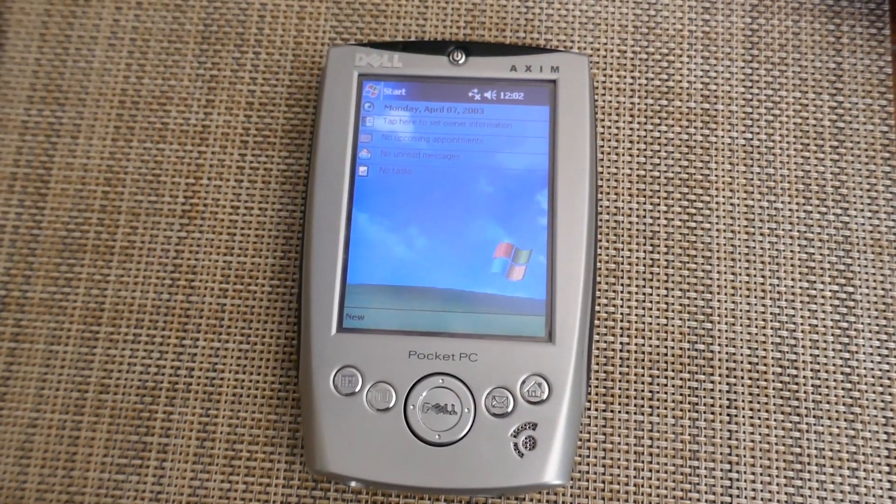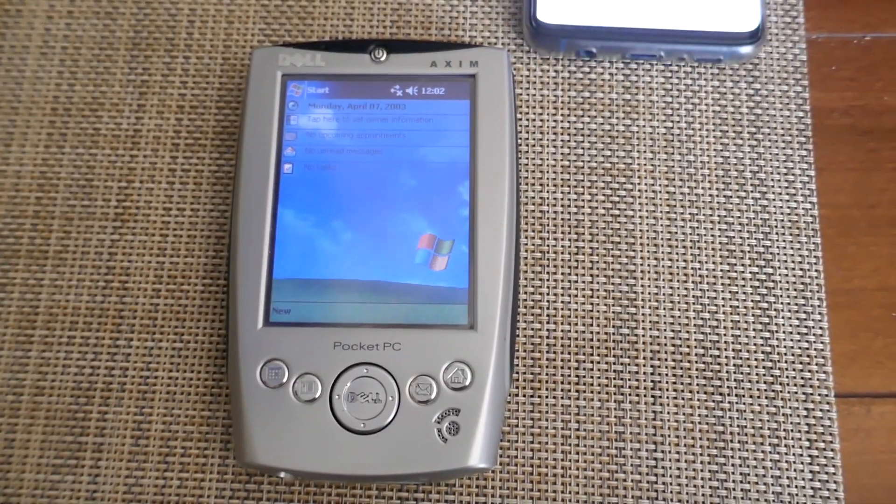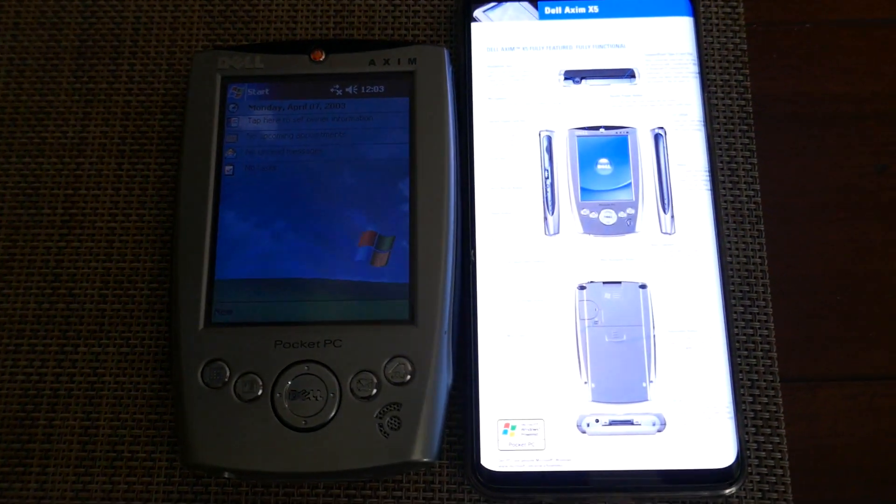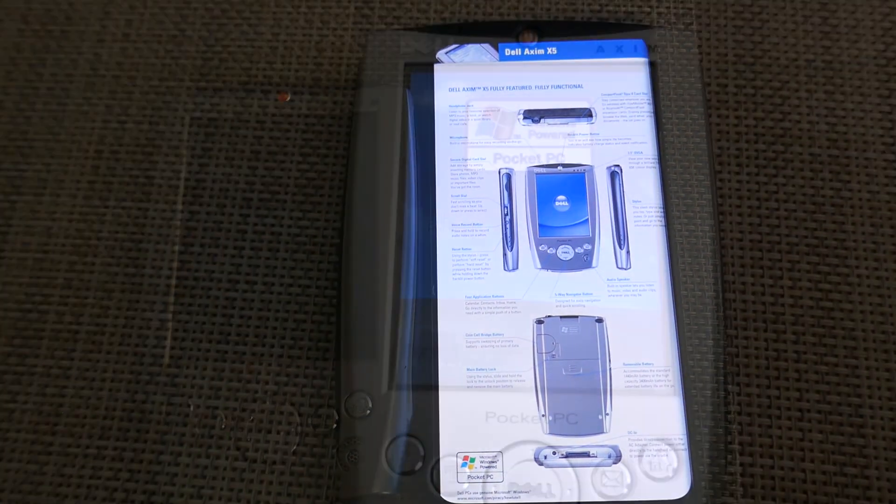The Pocket PC was a huge upgrade from my Palm in a lot of ways, but it's still a long ways off from mobile devices today. While the display was color, it was only a 3.5-inch display with a 320 by 240 resolution and could only display 65,000 colors. In contrast, today we have smartphones like my Galaxy S9 Plus, which has a 6.2-inch display at 2960 by 1440 — and an AMOLED at that — showing millions of colors. The advancements in screen technology go even beyond that.